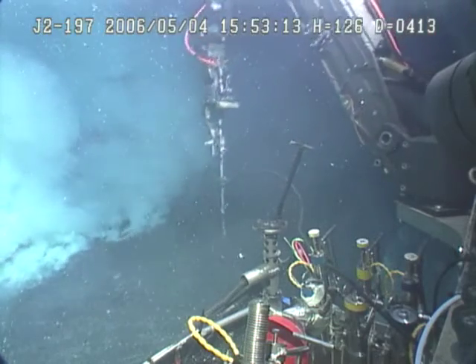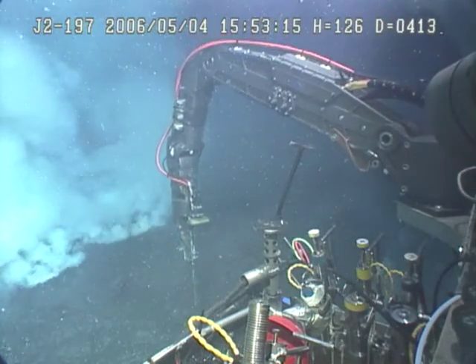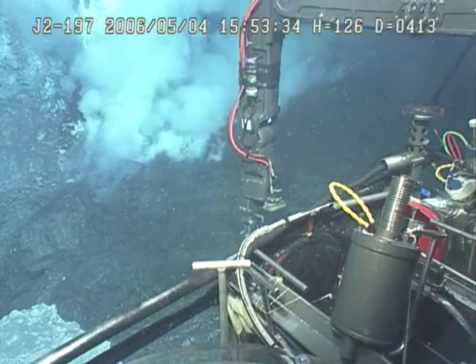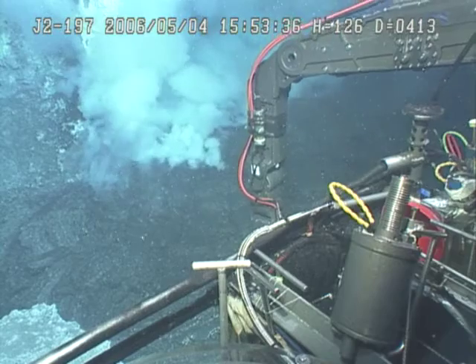Are we close enough to take a temperature? There it is going into the crust. See on my brow cam? Oh yeah, there it is. Now we're going to watch it. Oh yeah, you can actually see it now on the brow cam.